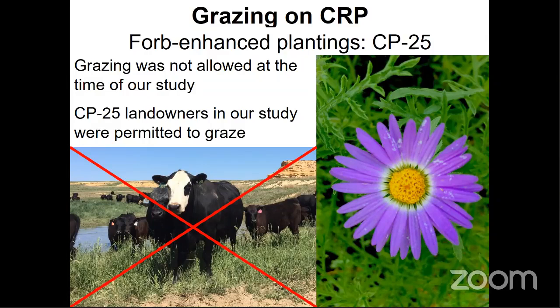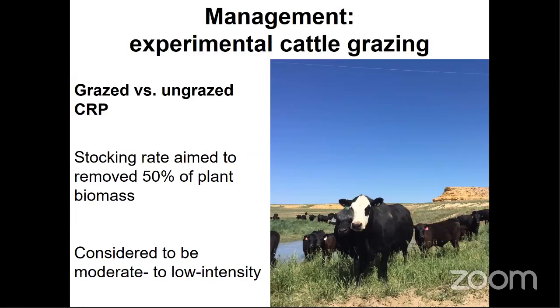Given the largely unexplored benefits that grazing could provide for grassland ecosystems, CP25 landowners participating in our study were permitted to graze cattle so that we could study the effects — thanks to those landowners and to the NRCS for making that happen. I would also like to note that since the completion of this project in 2019, grazing was included as a permissible mid-contract management option on all CRP land. We implemented our experimental grazing treatment targeting a 50% reduction in plant biomass, with the other half of CRP fields left ungrazed.